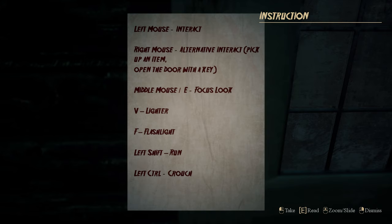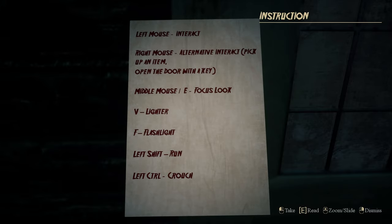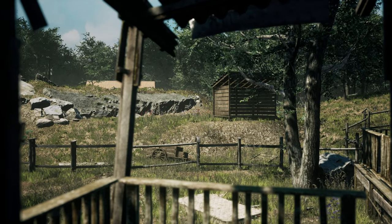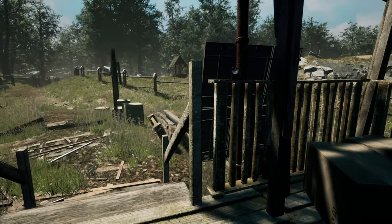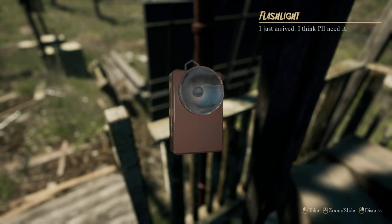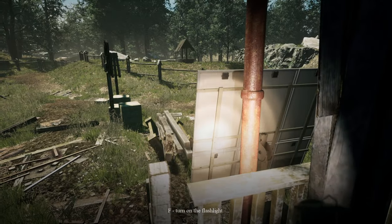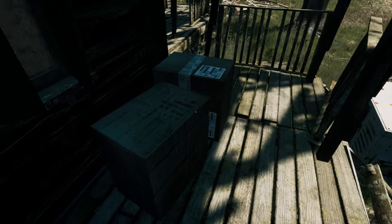Controls: middle mouse — focus lock, V — lighter, F — flashlight, left shift — run, left control — crouch. Focus lock is so slow. Crouch — oh nice. Something else here as well. Flashlight — I just arrived, I think I'll need it. Yeah, probably. Power out at the minute.